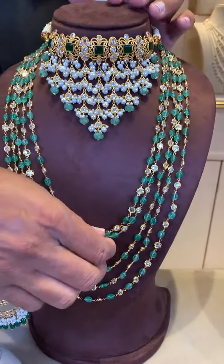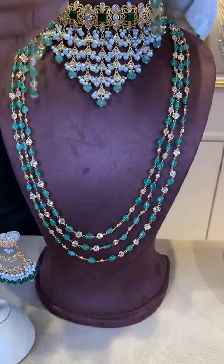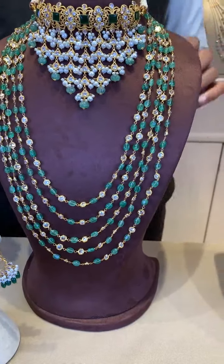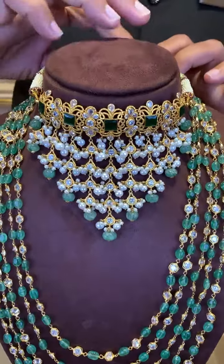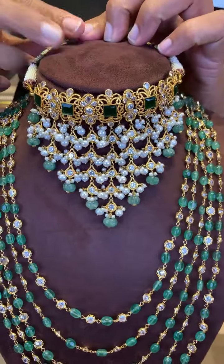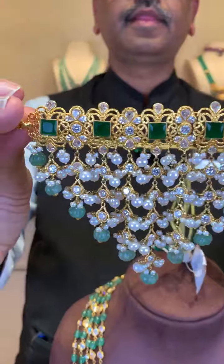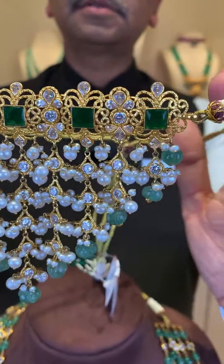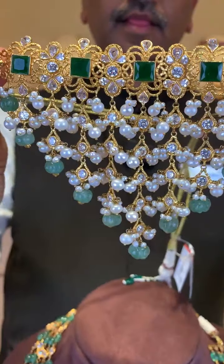If you want to customize, we can do it. Even 3 lines also you can do — it also looks very pretty. We have it available in red color also, same pattern. This is the choker — the wheel choker, as we call it. Again with fresh water pearls and pumpkin drops with CZ zircones.